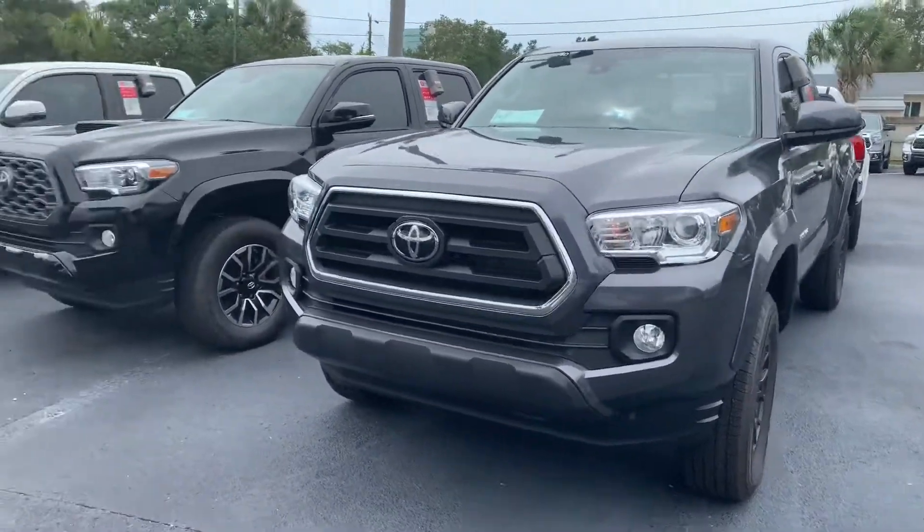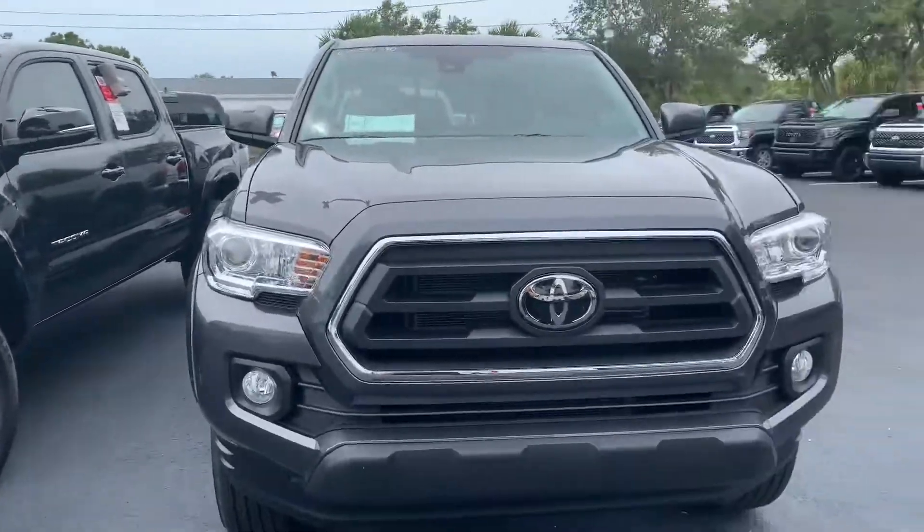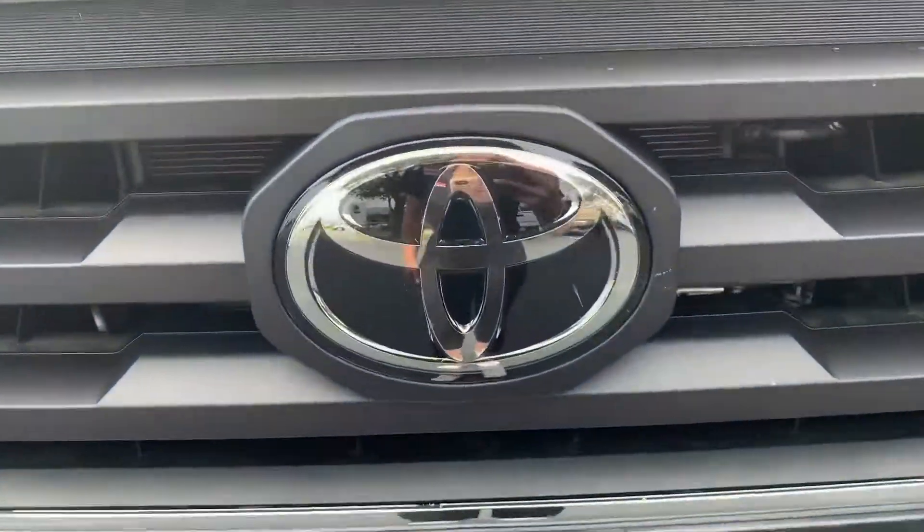Come on by, pick whichever one you like and we can take it for a test drive. Again, this is Taylor and you can reach me at 321-254-8888 at extension 353.